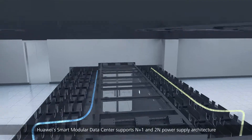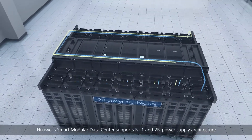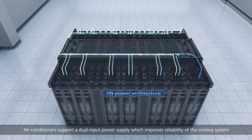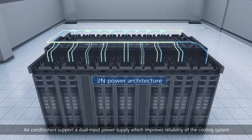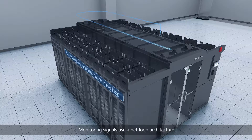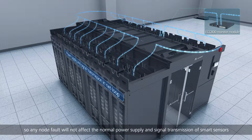Huawei's smart modular data center supports N+1 and 2N power supply architecture — operations won't be affected if any power supply fails. Air conditioners support a dual input power supply, which improves reliability of the cooling system. Monitoring signals use a net loop architecture, so any node fault will not affect the normal power supply and signal transmission.